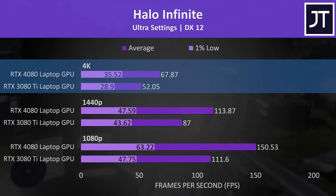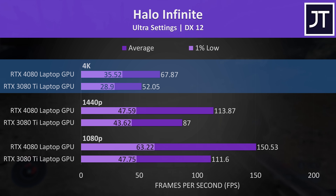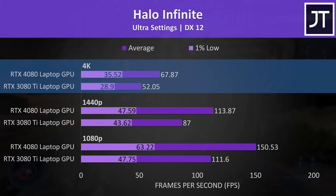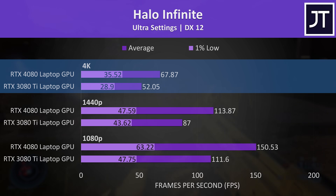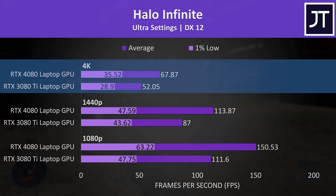Halo Infinite felt a bit choppy at 4K ultra settings on the 3080 Ti. The 4080 was definitely better, but dips in performance shown by the 1% lows were noticeable with occasional stuttering, so that resolution at max settings wouldn't be recommended even if the 4080 was 30% better.